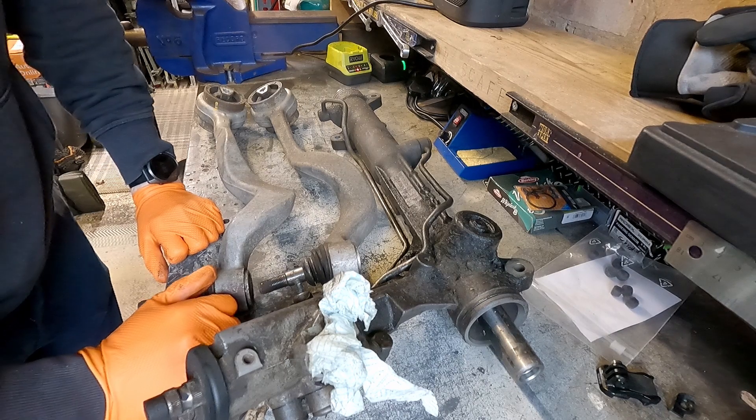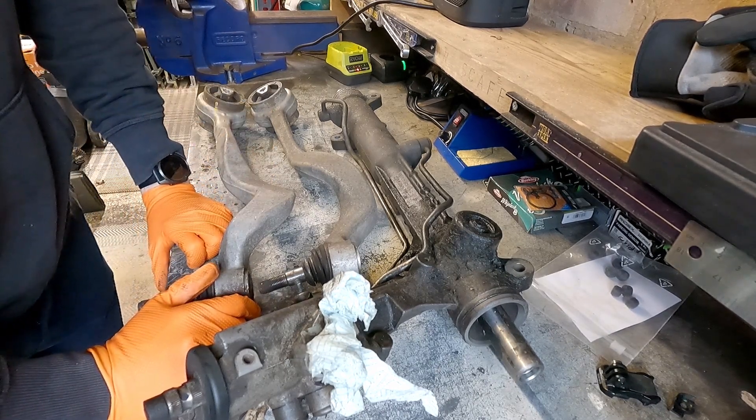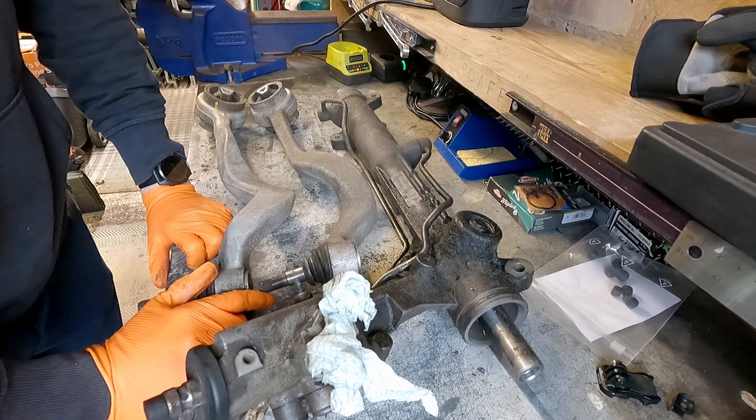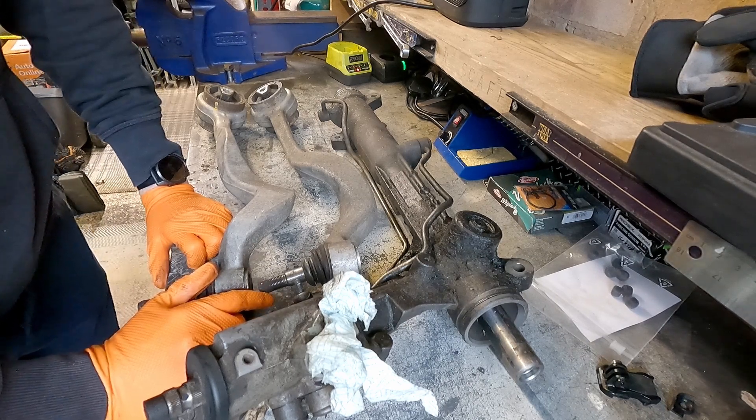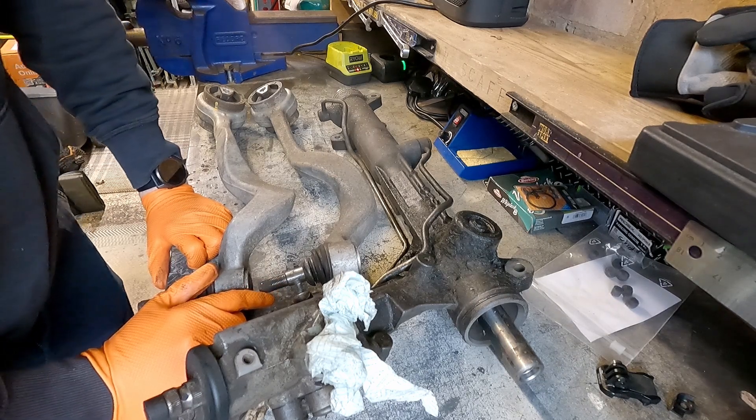Now it's at around 60 to motorway speed limit miles per hour that I get the judder any time I touch the brakes. So let's head out, jack the car up, and do some investigation on the brakes.